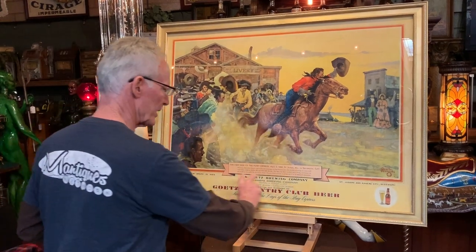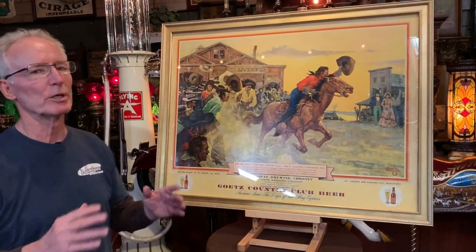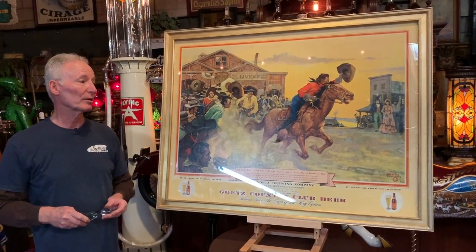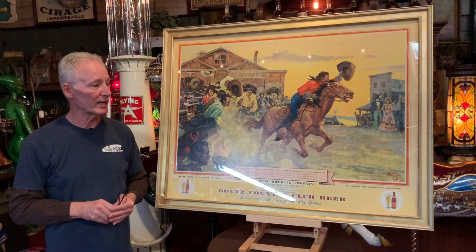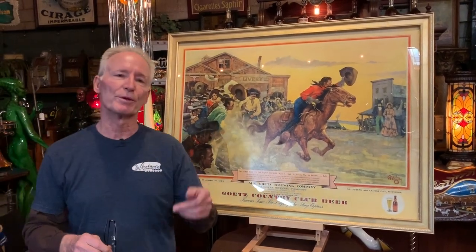I really like this piece because of the style of lettering as well as it has the two beer bottles and the cups. Really super nice, it's professionally framed, ready to go. Hard to get, just a beautiful piece of advertising. If you like Pony Express, you like beer, we both like both, this could be for you.